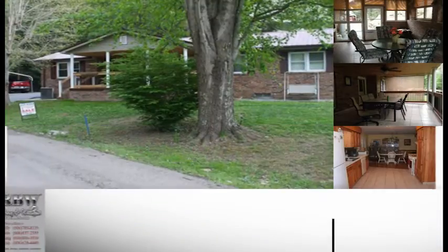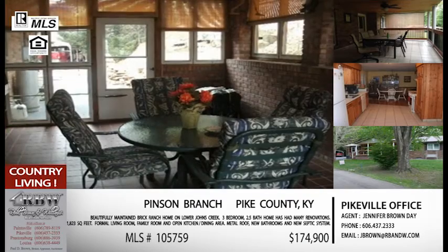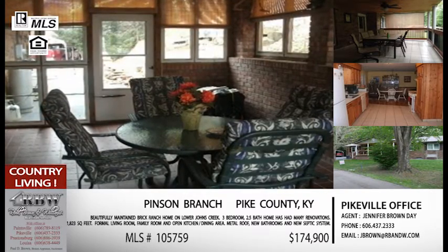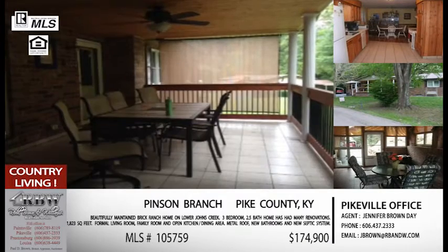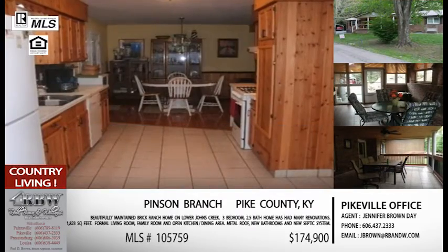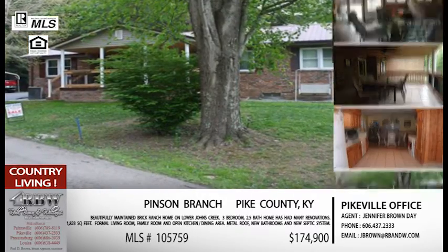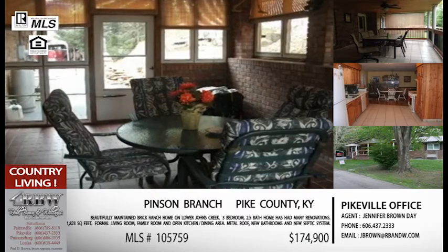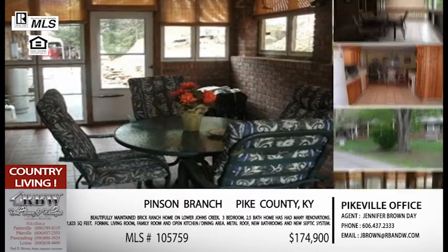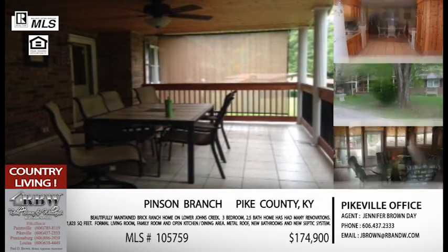The next one is another one we've talked about before — Lower Johns Creek. This one is located at Lower Johns Creek on Pinson Branch, directly across from the Joes Creek Park. It's a very convenient location depending on which way you want to go out of Johns Creek — you're kind of in that central area. One of the unique things about this community is that you can access it from a few different areas.